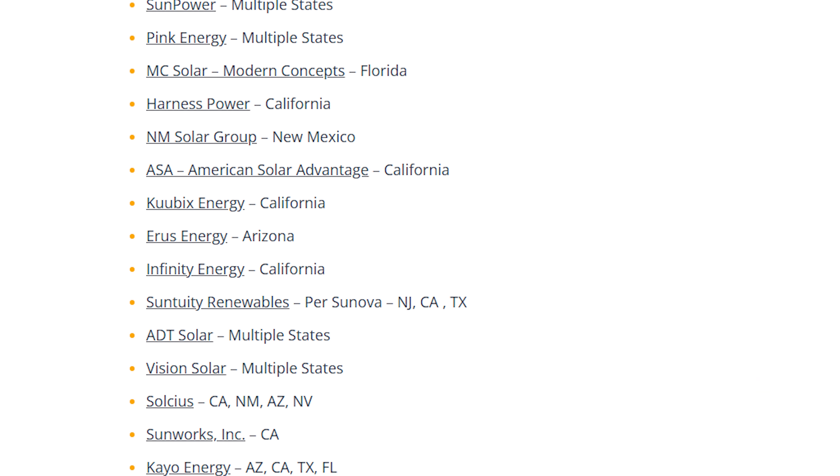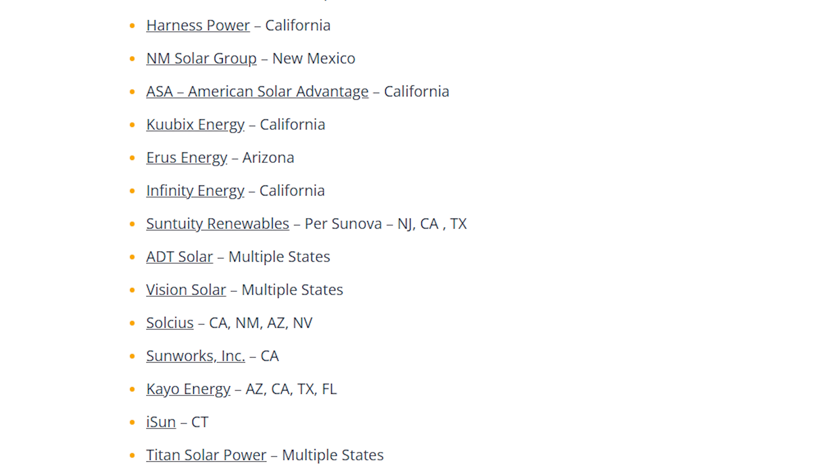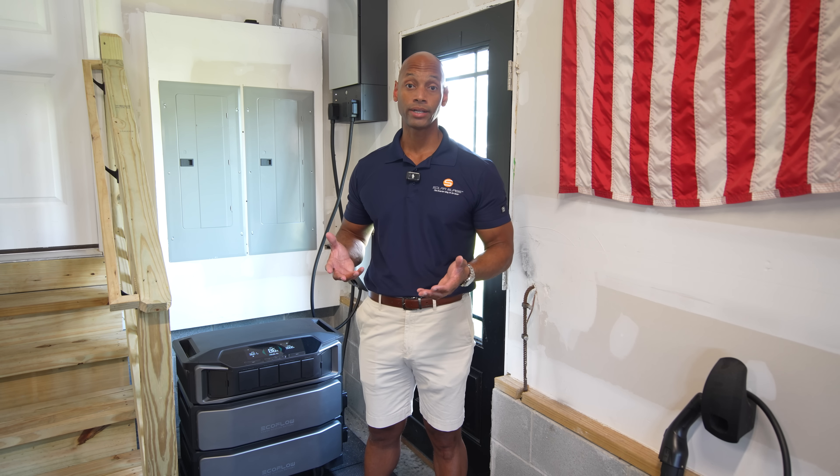Homeowners that did choose to pay a price premium for a full-service install, thinking they were going to get a 25-year warranty, in many cases those warranties are now void because the contractors have gone out of business.